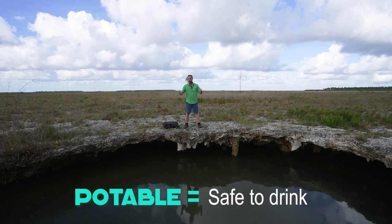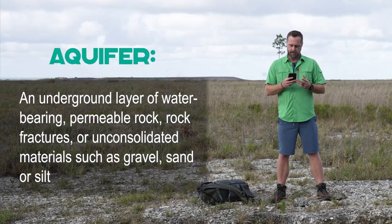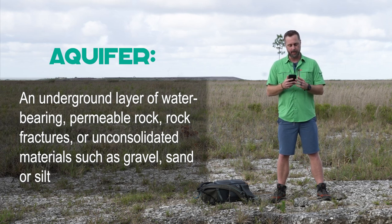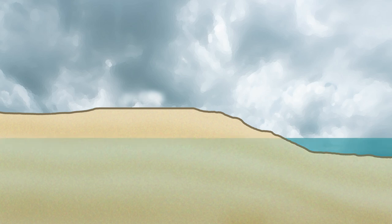Potable, by the way, basically means safe to drink. So what exactly is an aquifer? A quick Wikipedia search pulls up the following definition: an aquifer is an underground layer of water-bearing permeable rock, rock fractures, or unconsolidated materials such as gravel, sand, or silt. To put it more simply, think of an aquifer as a rocky sponge that holds groundwater.